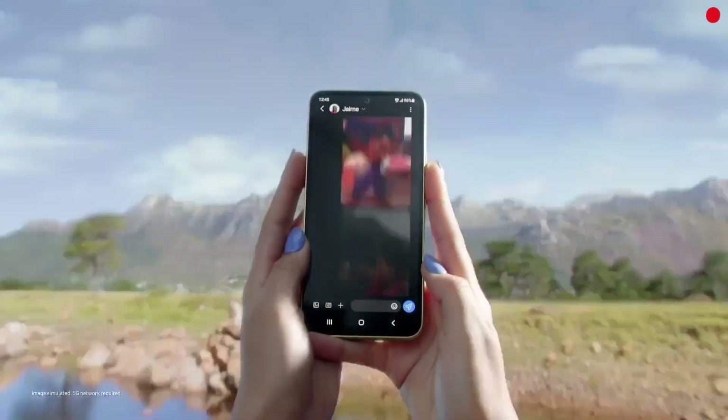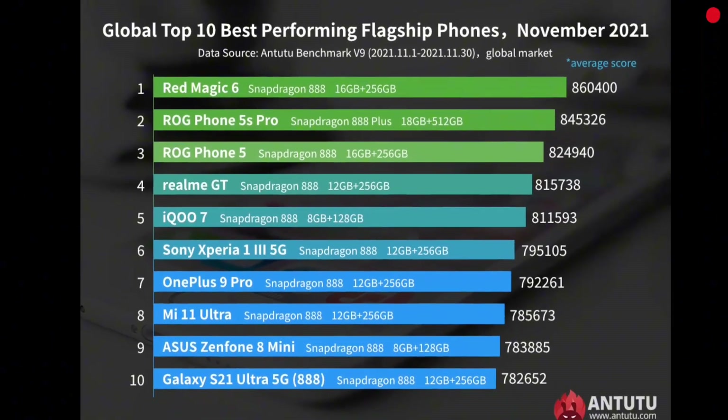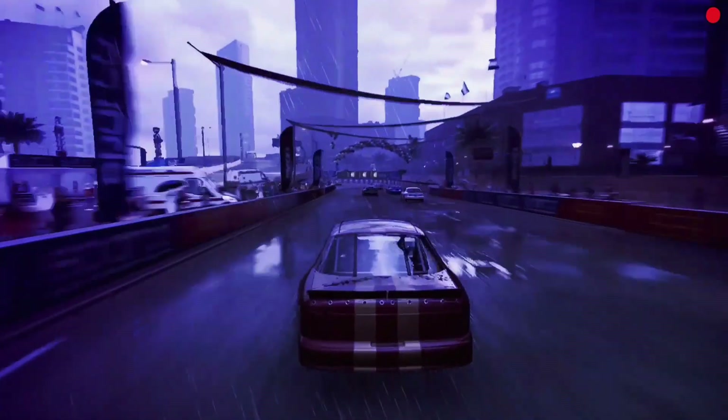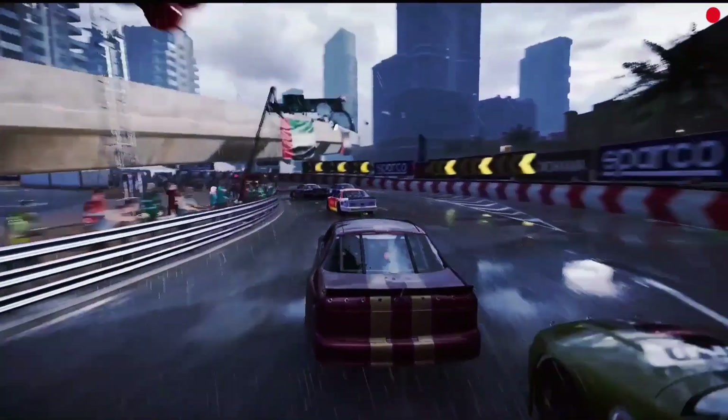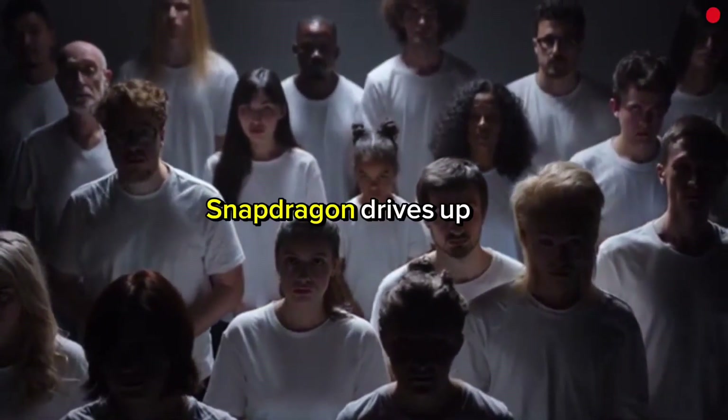Snapdragon has its challenges. Performance can vary wildly depending on how each brand implements it — flagships get top-tier tuning, but mid-range phones with the same chip might feel underwhelming. Despite better thermals, extreme gaming still pushes limits in slim phones. And these chips are not cheap; Snapdragon drives up costs for manufacturers and for you.